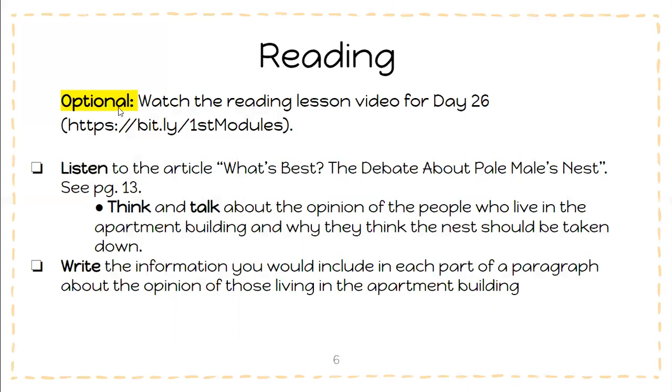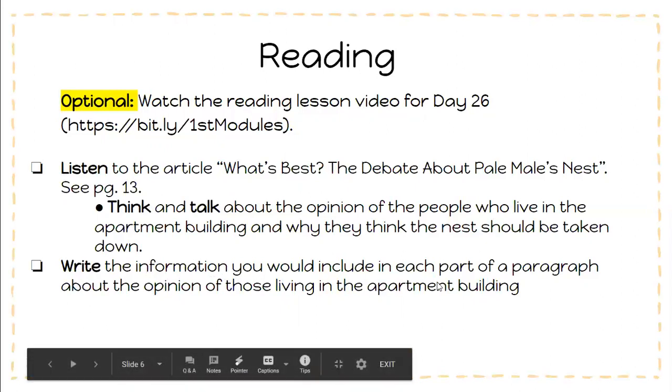So now moving on to reading. Here is the optional video for this day and it will also be linked in the YouTube video. You're first going to listen to the article 'What's Best? The Debate About Pale Male's Nest' on page 13. After you've listened to the article again, you're going to think and talk about the opinion of the people who live in the apartment building and why they think the nest should be taken down. After you've thought and talked about it with someone at your house, you're going to write about it — writing the information you would include in each part of a paragraph about the opinion of those living in the apartment building.